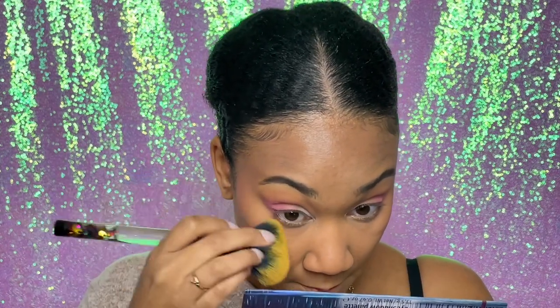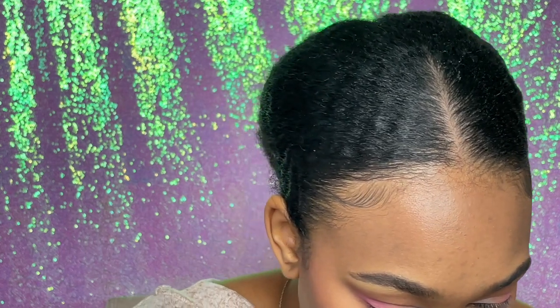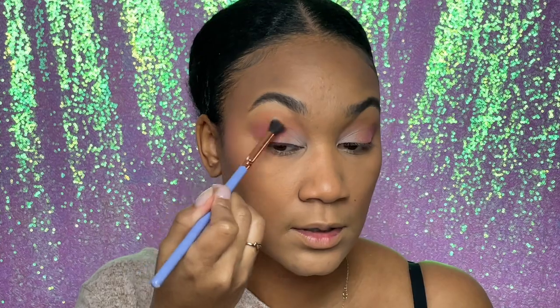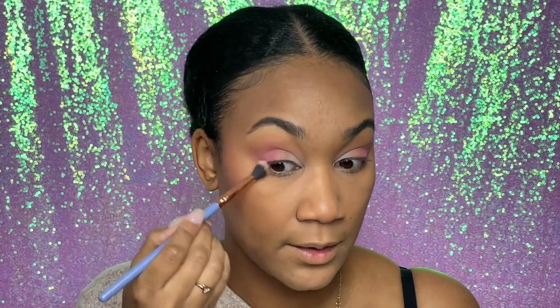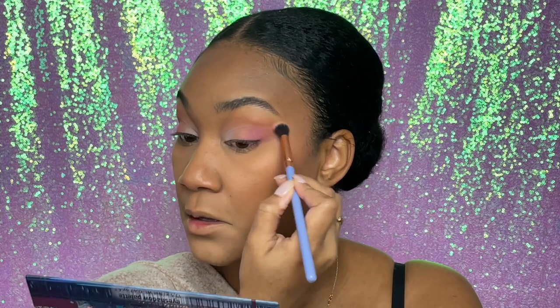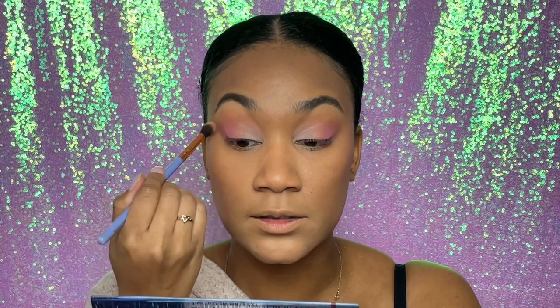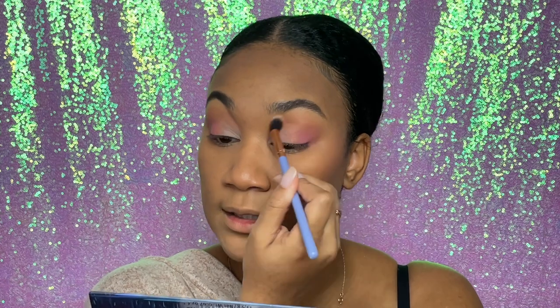I'm done with the eyes. I'm going to get my brush and brush away the fallout, brushing it upward. Then I'm going back in with the Luxie blending brush to blend the outer edge together. I'm not doing a wing liner, so I don't want the edge to look harsh. I'm just blending everything together on both sides. No harsh lines — she's done.